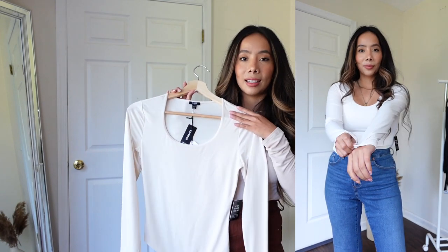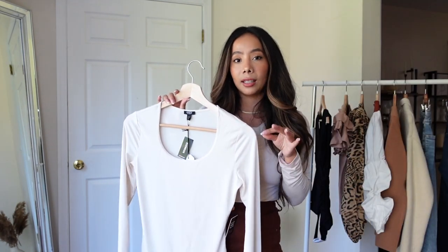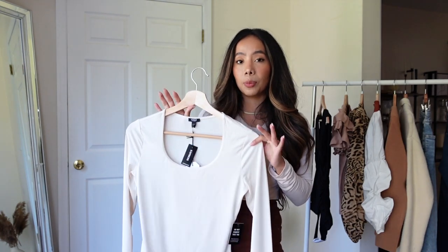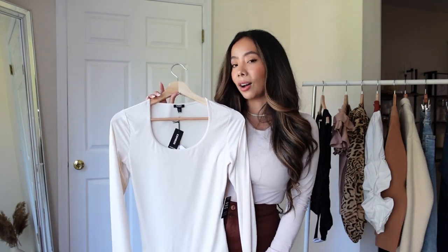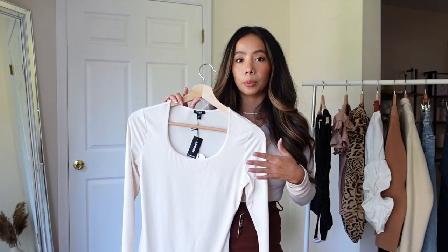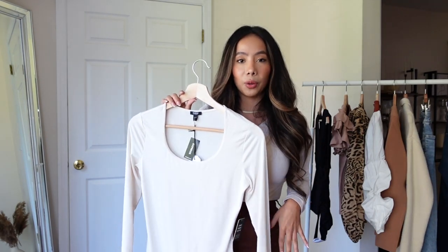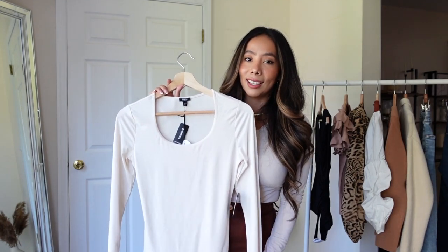This is a piece that is a great outfit starter — you can literally throw anything on top of this. You could dress it up or dress it down. I decided to go with this color because you guys know I love neutrals. But this fabric is so beautiful — it's seamless, so even if you have a regular bra, this will smooth you out and you won't be able to see any lines or bulges.